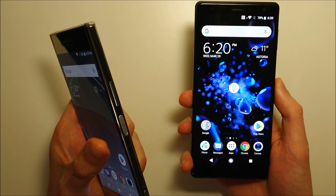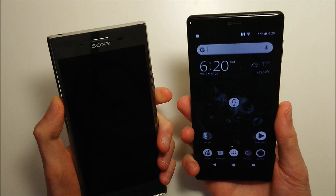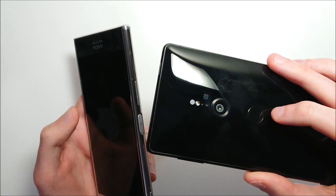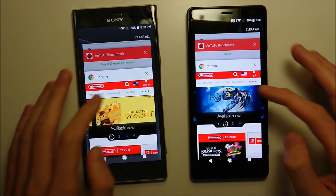Next is the fingerprint scanner test. On the Premium it's on the side, and on the XZ2 it's on the back. Overall pretty close. I do prefer the placement on the Premium being on the side, and I'm not a big fan of the placement on the XZ2. Although I will say the XZ2 scanner is more accurate than the Premium's, likely because the surface area is a bit bigger.